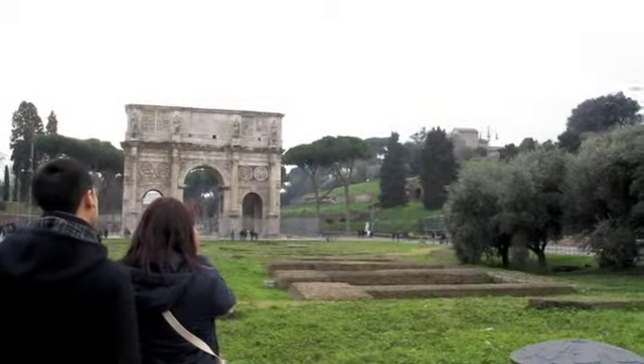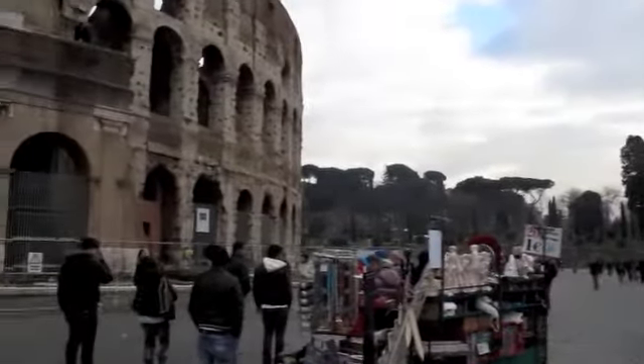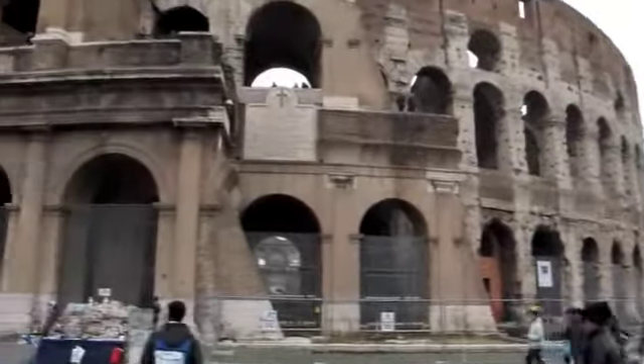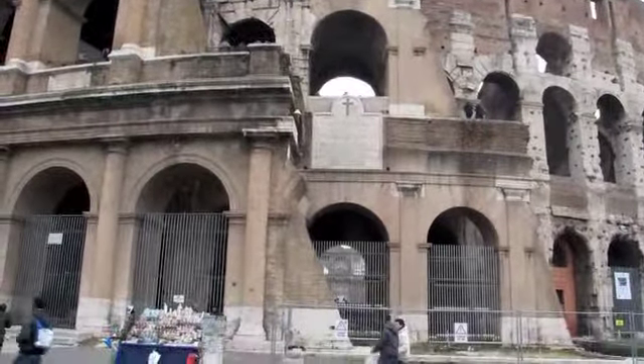This is the Arch of Constantine and it is right outside the Colosseum. It started to be built in 72 AD and was completed in 8 years, in 80 AD.